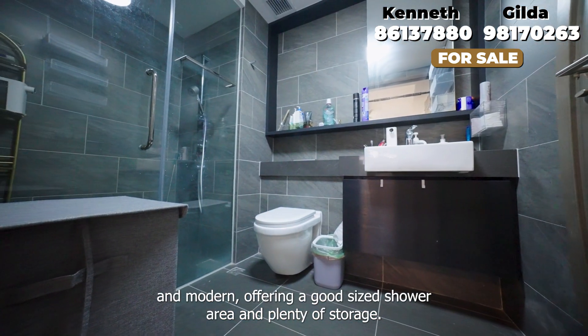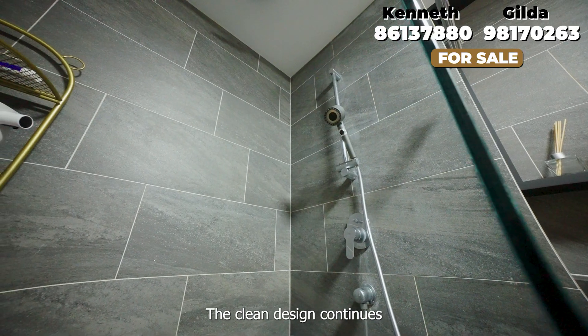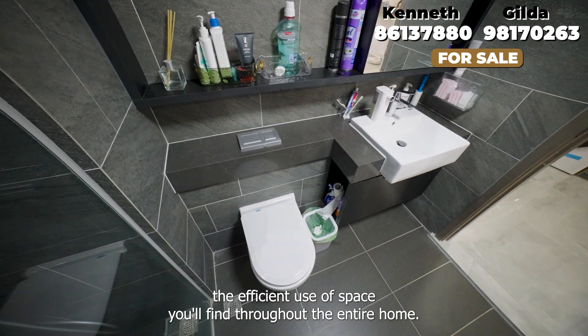The bathroom is sleek and modern, offering a good size shower area and plenty of storage. The clean design continues the efficient use of space you will find throughout the entire home.